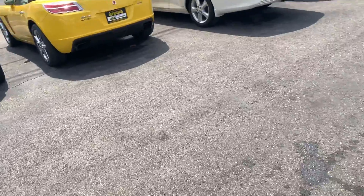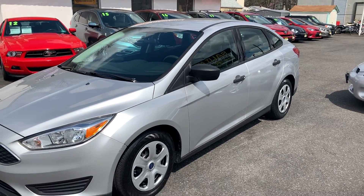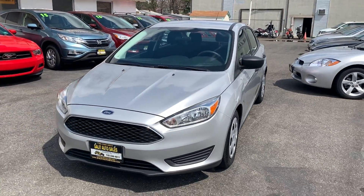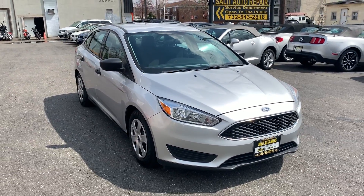You can always log on to our website at www.salitauto.com or call us with questions at 732-246-4811. The best way to experience this car is to come take it for a test drive. We're located at 1855 Woodbridge Avenue in Edison, New Jersey. Look forward to seeing you — I know you won't be disappointed. Have a great day.